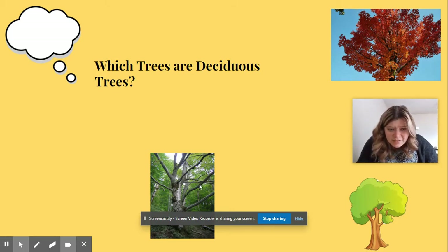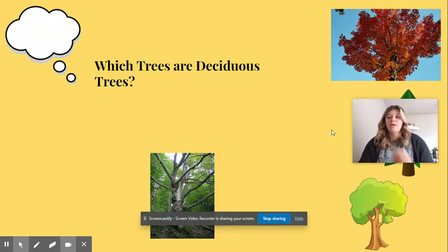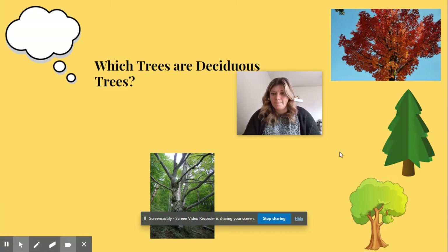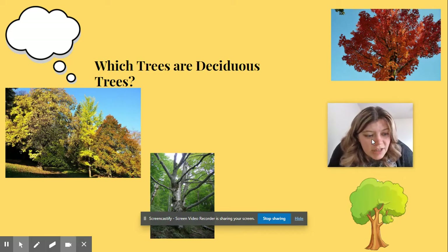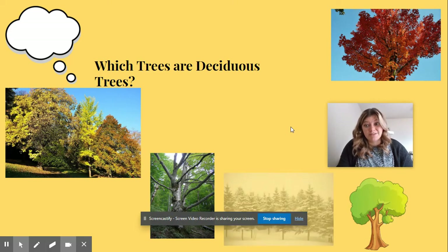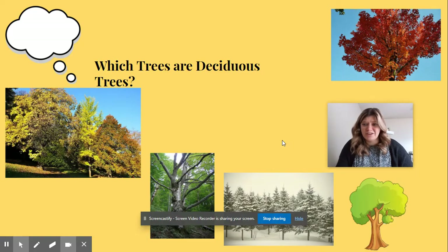This tree doesn't have any leaves — it must have had its leaves all shed, so I think that's a deciduous tree because they lose their leaves. This tree kind of looks like a triangle, so I don't think that's a deciduous tree. These trees look like they're changing their leaf color, so they must be deciduous trees. And these trees are in the snow and the cold — I don't think they're deciduous trees.